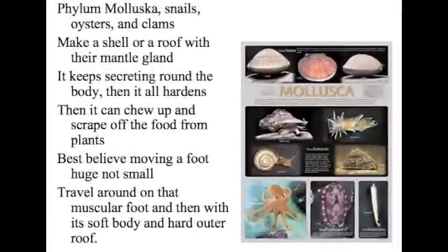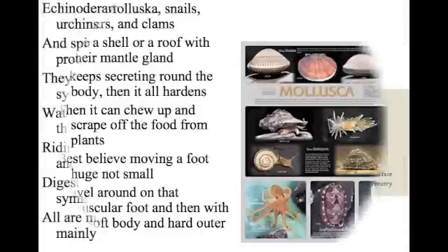Phylum Mollusca — snails, oysters, and clams. Makes a shell from secretions with that mantle gland. It keeps secreting round the body, then it all hardens. Then it can chew off and scrape food from plants using a tongue-like organ — radula it's called. Best believe, moving on a foot huge not small — travel around on that muscular foot with a strong body. A heart — open circulatory.